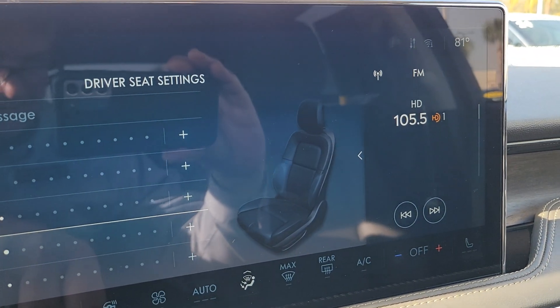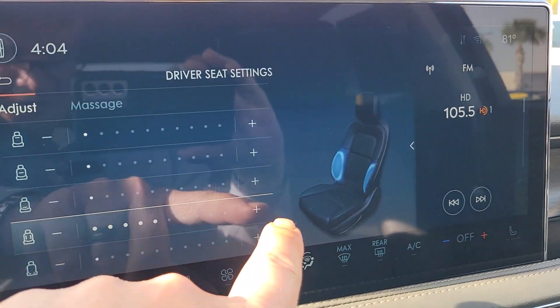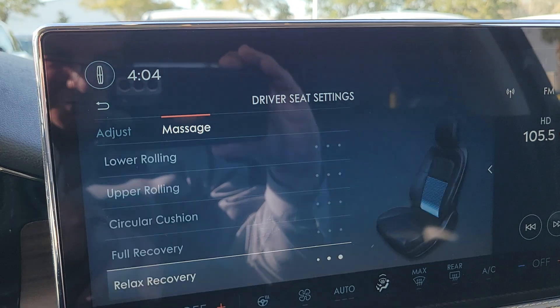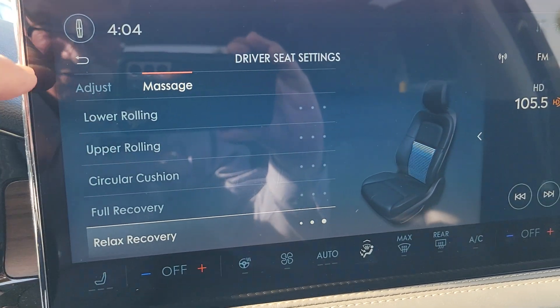Whatever I'm adjusting is pretty slick. I can adjust that, and then for massage I just choose massage — then you have a full recovery massage, relax massage, and more options.